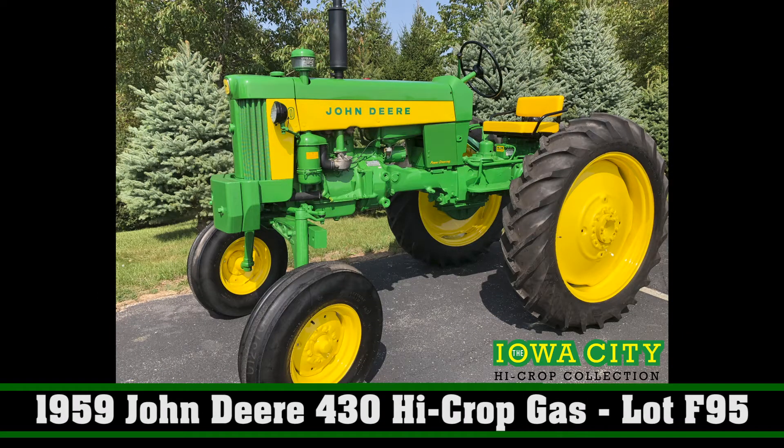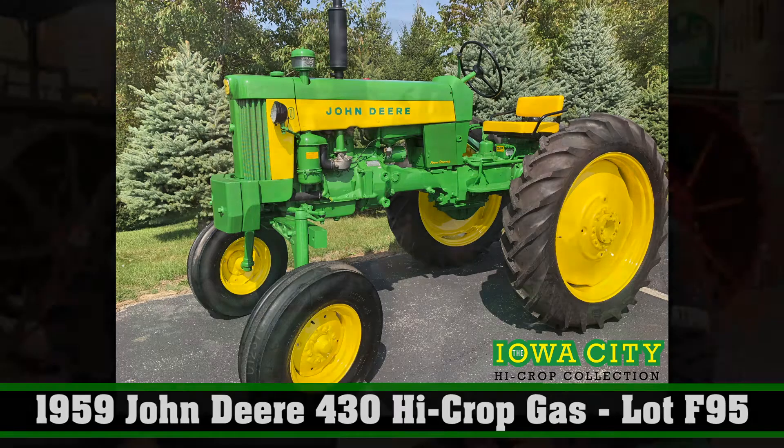Great bunch of tractors here, looking forward to seeing them sell. When they come down the line, they'll really draw attention. They definitely will. They're a part of the Mecham Gone Farming Fall Premiere.